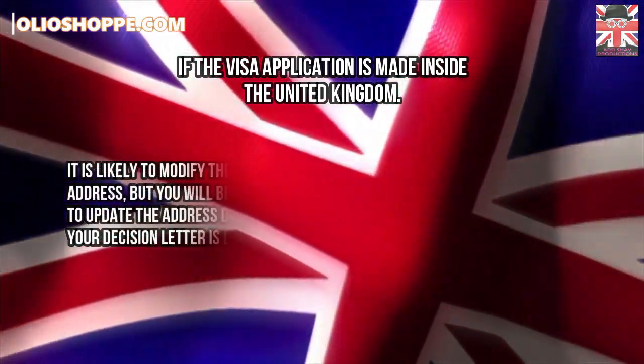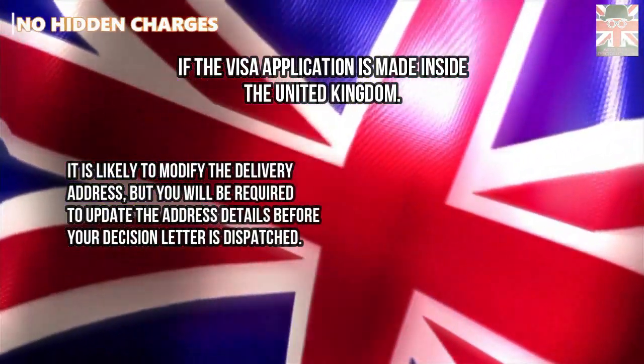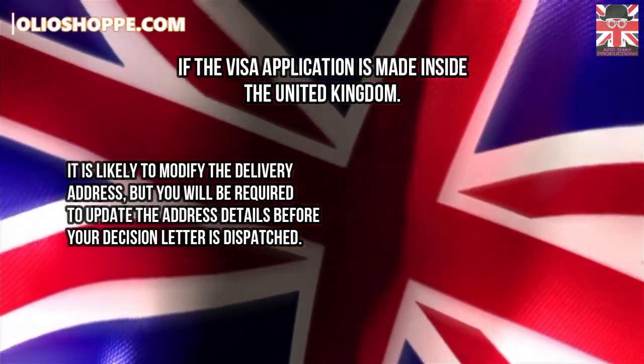It is likely to modify the delivery address, but you will be required to update the address details before your decision letter is dispatched.